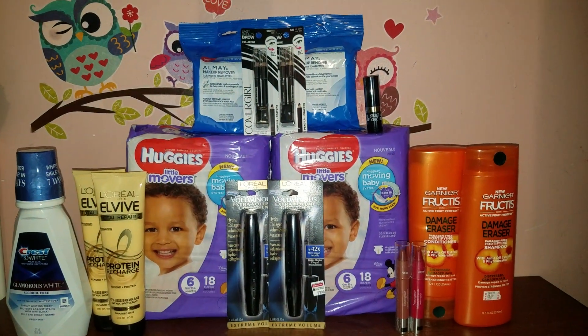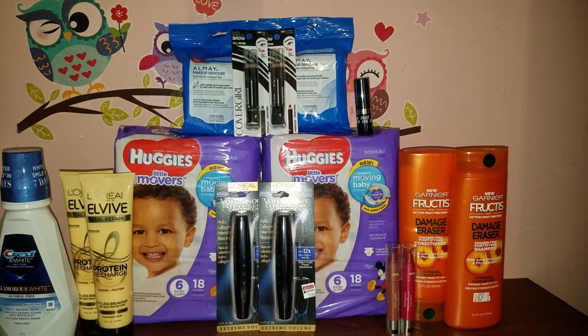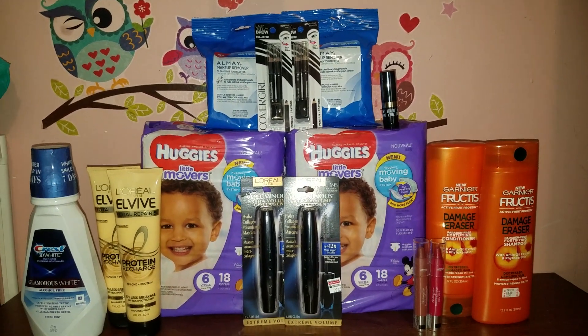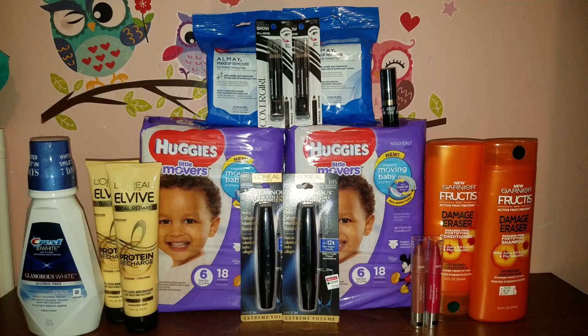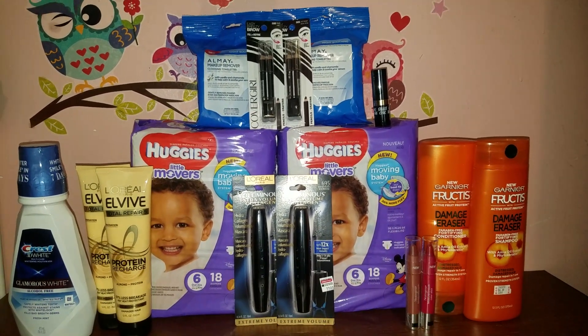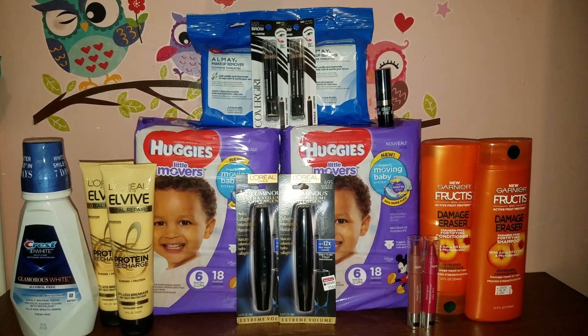Hi guys, it's Myra here once again. How are you all? Here is my CVS haul for the week of March 4th through March 10th. There are definitely some pretty amazing deals this week at CVS. Everyone is going to be receiving a couple of instant coupons at the Redbox machine — a $2 off Maybelline or L'Oreal Cosmetics and a $2 instant coupon for the Garnier Fructis. So definitely don't forget to scan your CVS card at the Redbox machine to get those coupons.